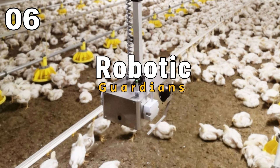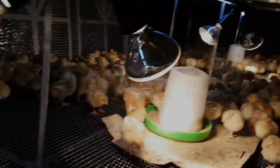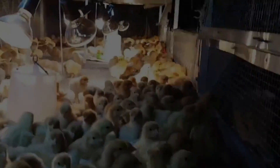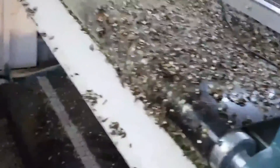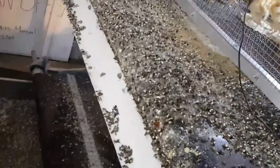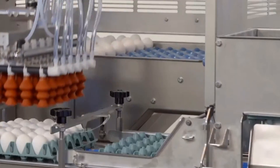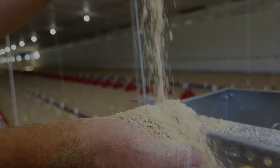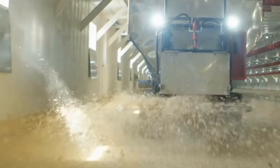Robotic Guardians. Picture a robot, similar to the ones in Pacific Rim, entering chicken houses — not to fight, but as a mechanical protector, like a superhero for our chickens. This cool robot is on a mission to solve a big farming problem: reducing the need for antibiotics and preventing harmful bacteria from spreading. The robot uses high-tech powers to keep our chickens healthy, ensuring we don't have to rely on lots of medicines. This glimpse into the future shows that technology, in the form of this awesome robot, can be a solution for the problems farmers face, ensuring the well-being of chickens and making farming safer and more sustainable.